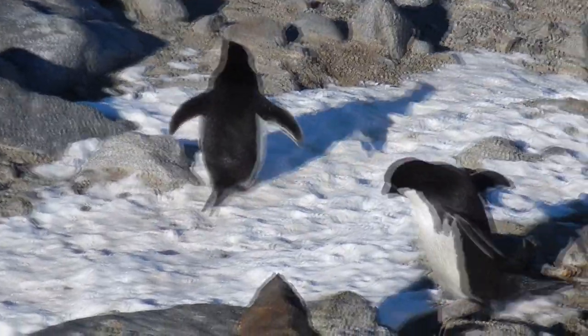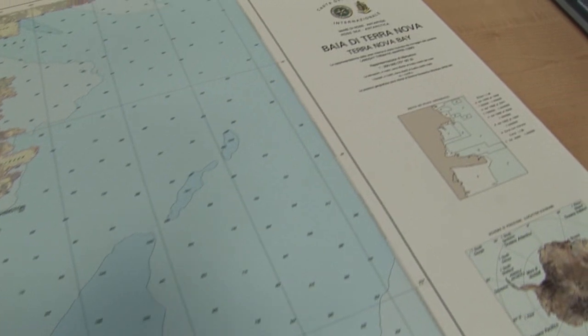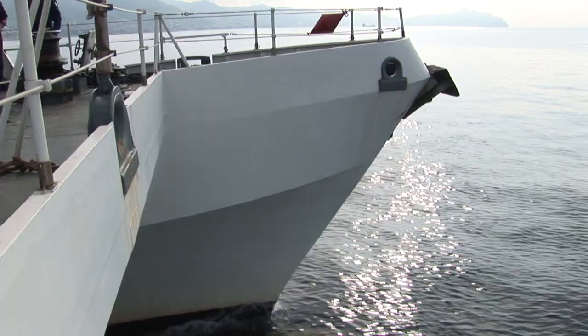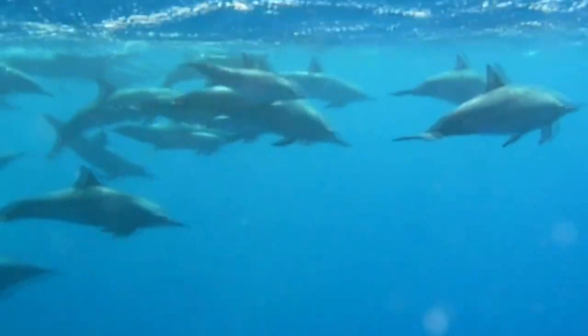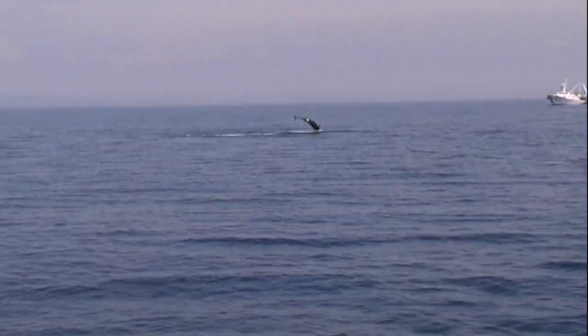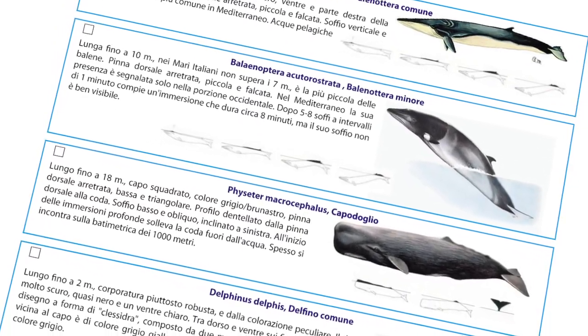At the Istituto Idrografico della Marina, we build nautical charts also of the area of Antarctica that is assigned to us. We are committed to protecting the environment. Among other activities, we monitor the Mediterranean sea mammal population. You can help us too — if you spot a dolphin or a whale, please fill in this form and tell us what kind of animal you have seen and where.